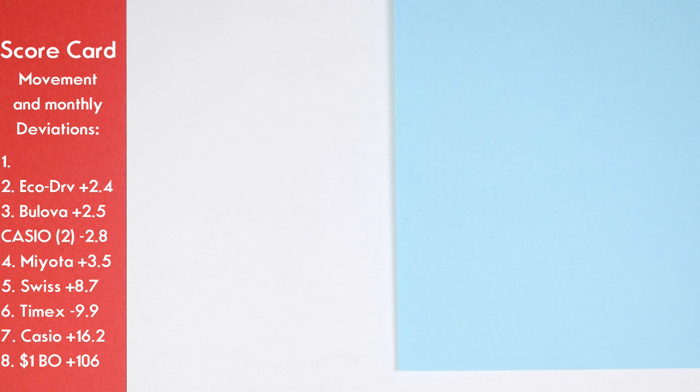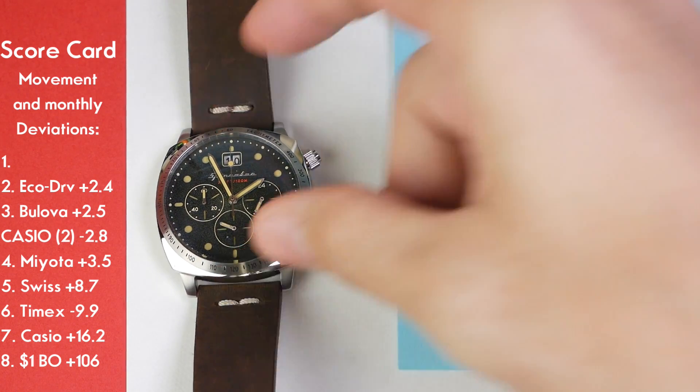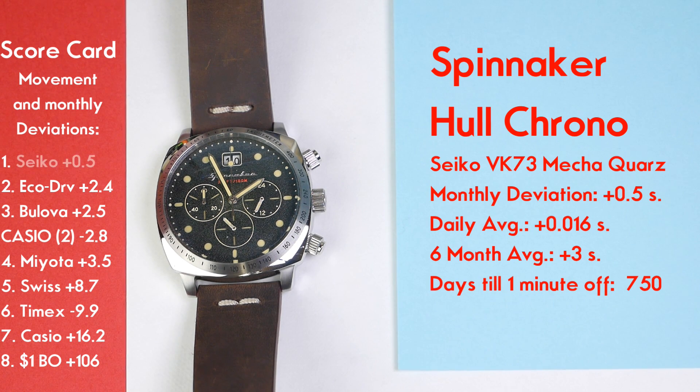There's only one watch left, and this was a surprise: the Seiko Mecha Quartz VK73 powering the Spinnaker Hull Chronograph was the most accurate watch in the group. It ran at an astounding 0.5 seconds over the course of a month — an average daily rate of 0.016 seconds fast per day. Over six months you're looking at just 3 seconds off, and about 6 seconds off over the course of a year — well within the 10-seconds-per-year spec that the Lunar Pilot is supposed to hit.